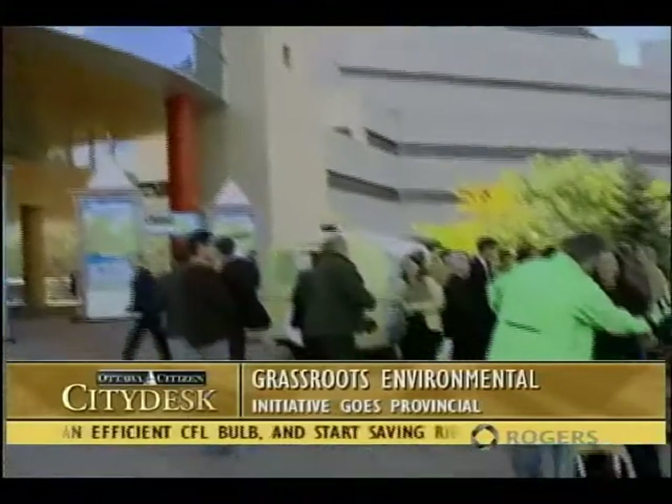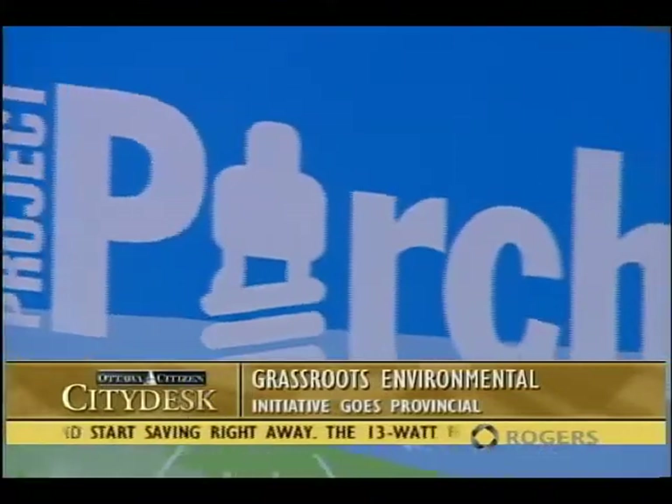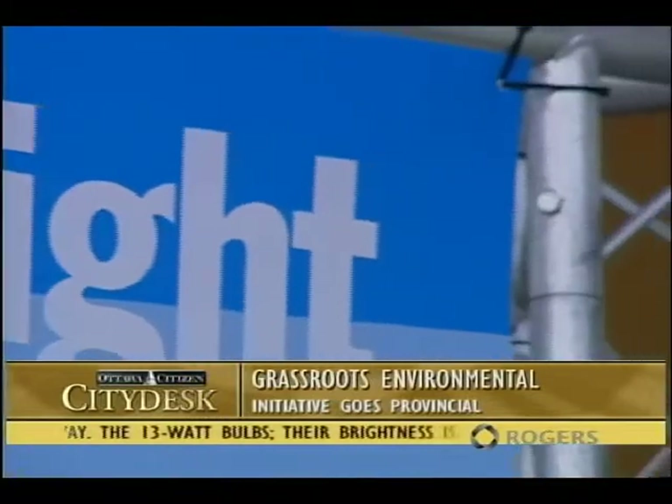Thankfully, Hydro Ottawa is our prime contributor. They were right on board — totally keen. The City, Giant Tiger, and Rogers too. We've got all kinds of support for the city-wide campaign.